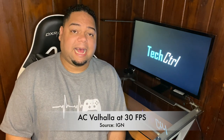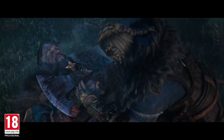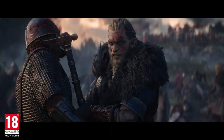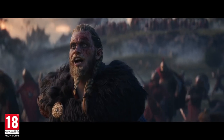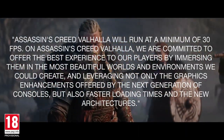Ubisoft has confirmed that Assassin's Creed Valhalla is going to run at 30 FPS on the Xbox Series X. No word on the PlayStation 5 yet, but chances are it's probably going to run around the same. The gaming world is very upset, and understandably so — these next-gen consoles can handle way more than that. Microsoft has been very clear that their target is 4K 60 FPS. These consoles are more than capable, so they should be delivering at least 4K 60. In a statement Ubisoft provided to IGN, they stated: 'Assassin's Creed Valhalla will run at a minimum of 30 FPS.'